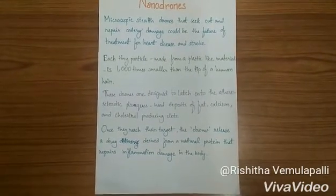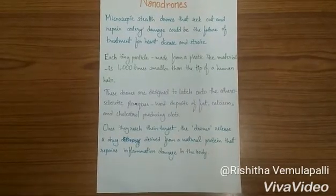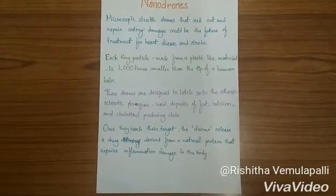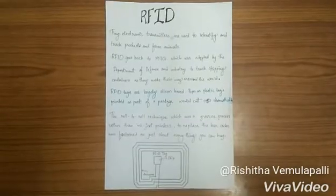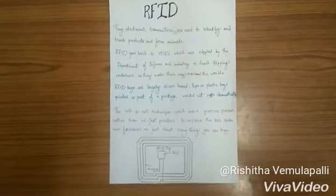Once they reach their targets, the drones release a drug derived from natural proteins that repairs inflammatory damage in the body. RFID tiny electronic transmitters are used to identify and track products and farm animals.